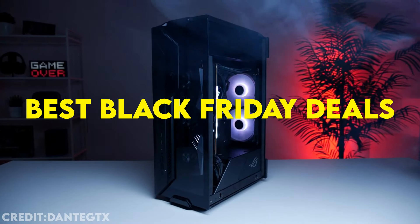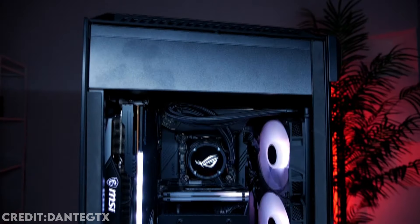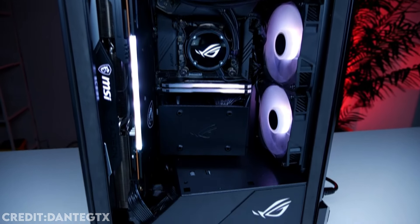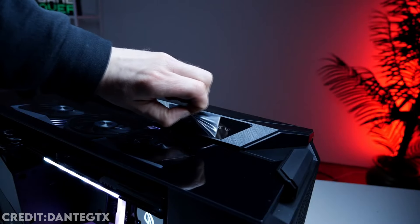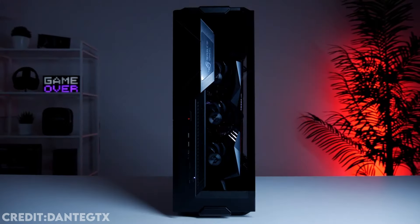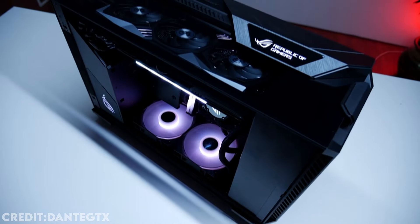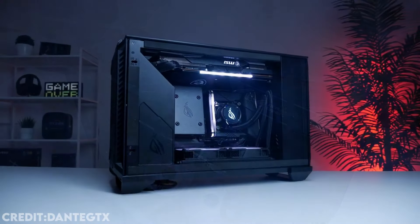In today's video, I'm going to talk about the best early Black Friday deals for pre-built gaming PCs. I'm going to be updating y'all with new Black Friday deals that are going to come up in the future, but keep in mind that these deals I'm about to show you are the final price and the final discount for this Black Friday. You're not going to find a better price for these exact pre-built PCs in the future, but there may be other deals with other pre-built PCs, and that's what I'll be updating you with.